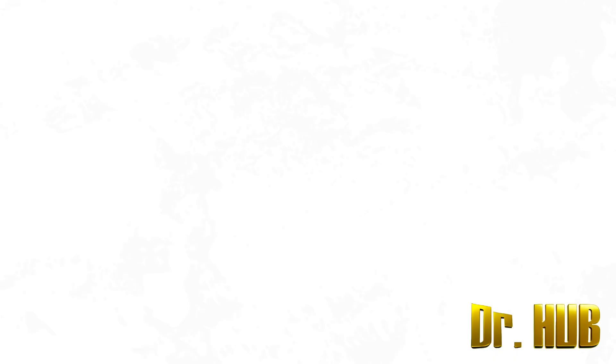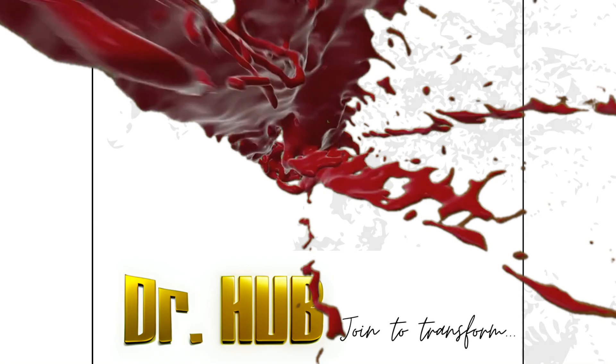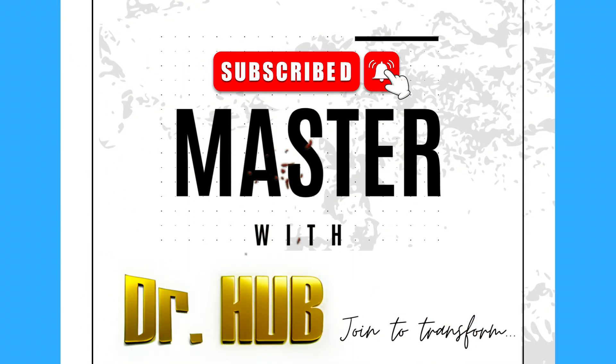Hey guys, this is Dr. Hub. In case you haven't subscribed, please do subscribe. This is a concise, well-crafted summary and it highlights only the important keywords.